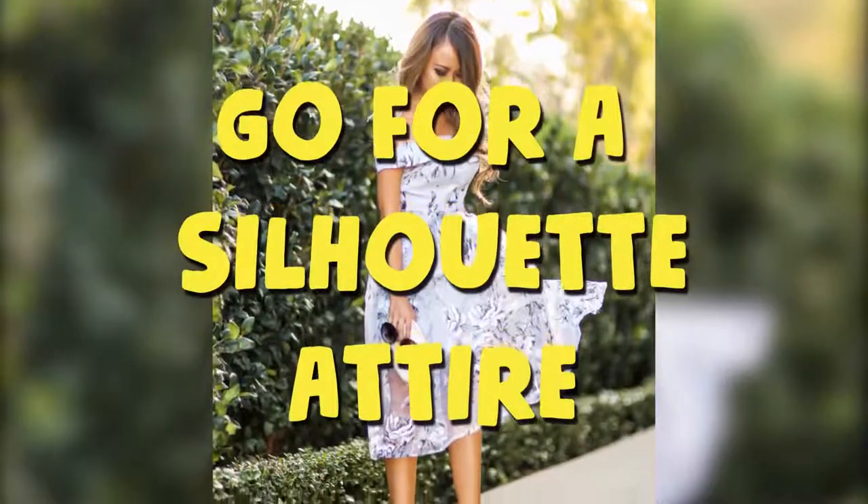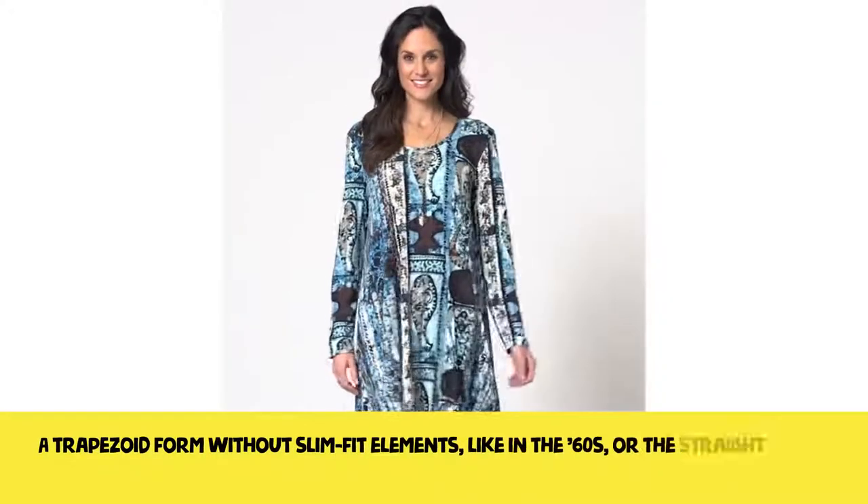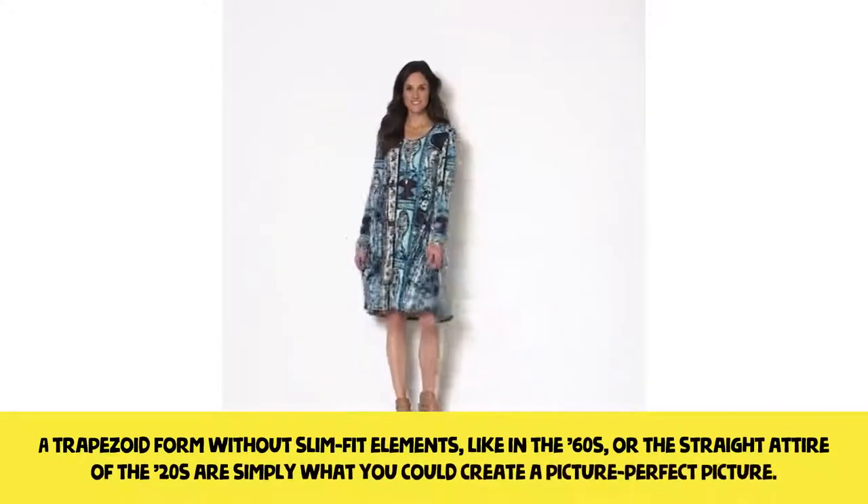Go for a silhouette attire. A trapezoid form without slim-fit elements, like in the 60s, or the straight attire of the 20s, are simply what you need to create a picture-perfect look.